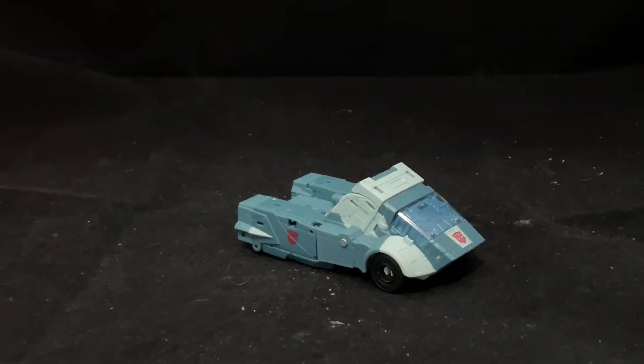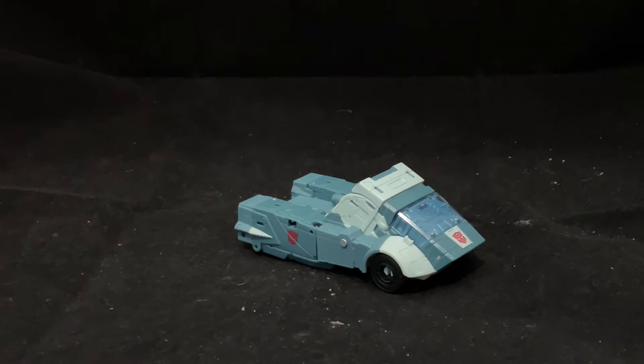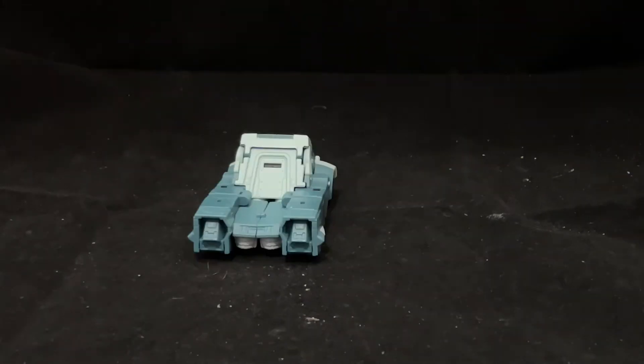In vehicle mode, Cup turns into what I can only assume is either Metroplex's slipper or a pickup truck as designed by Elon Musk. And yes, before any of you come out and say 'actually,' I know that this vehicle mode is meant to be a futuristic pickup truck. And you know what? I actually think I'd believe that, if it wasn't lacking a door to keep stuff from sliding out of the bed, that is.